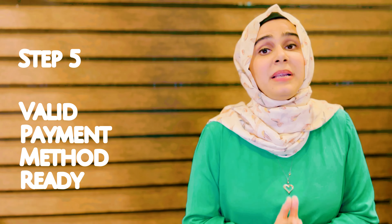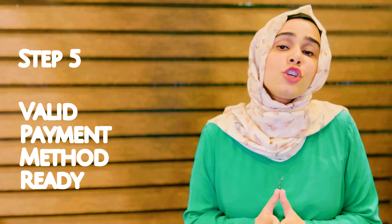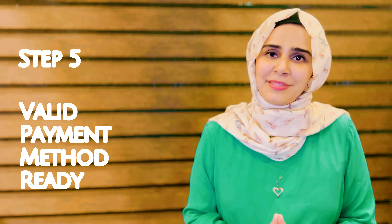Step five: please make sure to have a valid payment method ready, because without payment your application is considered incomplete.